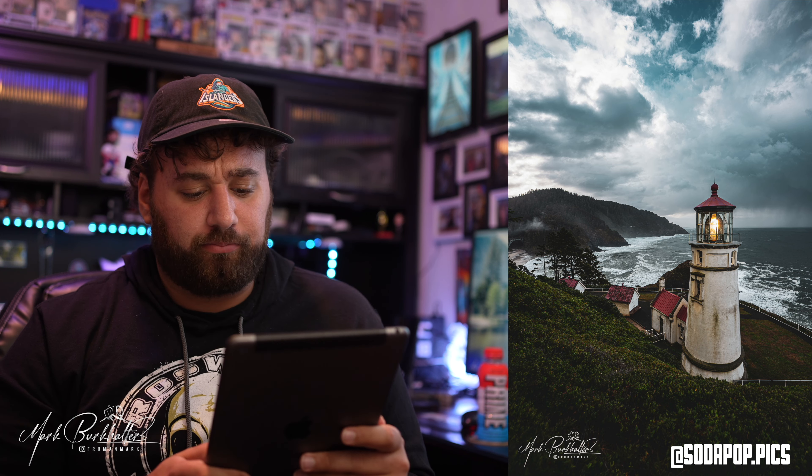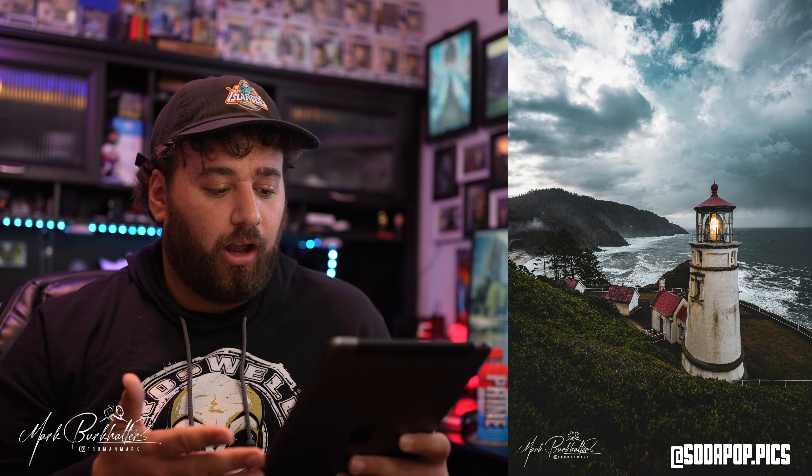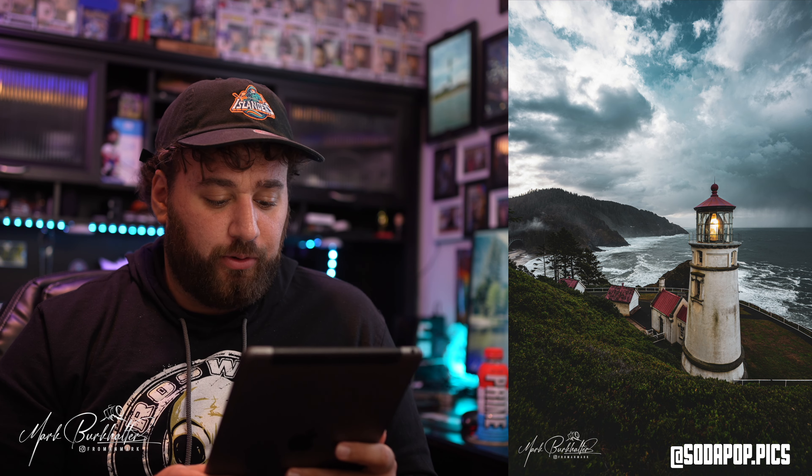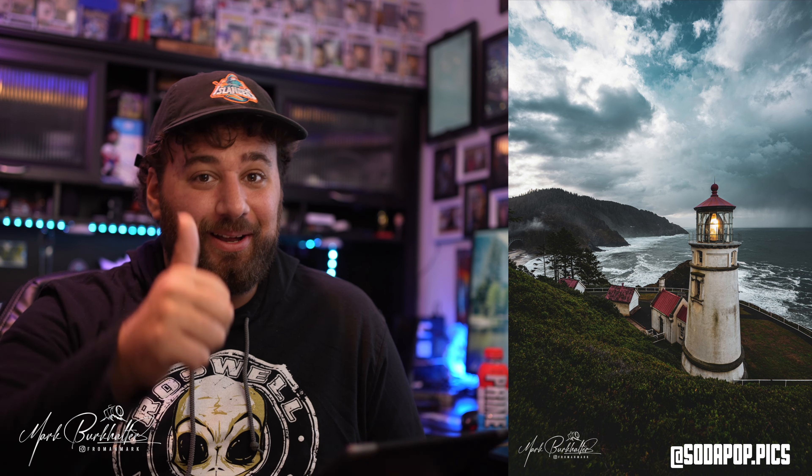Next we have another brand new participant, Marissa. Here's Marissa's before and after — Marissa went for dark and moody and I love it. It looks great, the details look nice, the colors look nice, and the mood of the photo looks really nice. It really does kind of show what it looked like that day. I've done a few similar edits myself on similar photos at the location. Really nice edit, great job Marissa, thanks for joining.